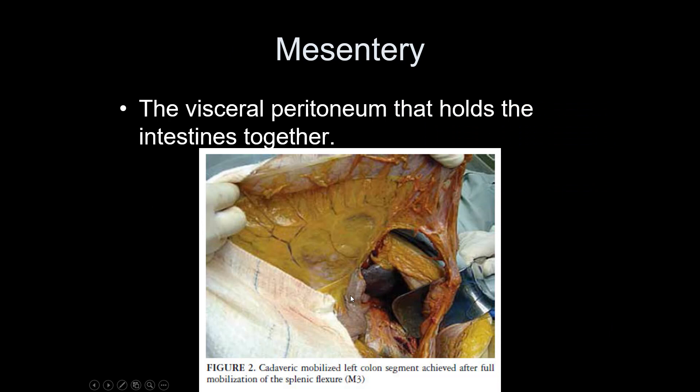The mesentery is the visceral peritoneum that helps hold the intestines together as one cohesive structure. That sheet of goldenrod-colored tissue is the mesentery — it's simply the peritoneum that helps anchor the organs together.